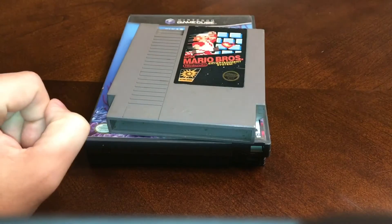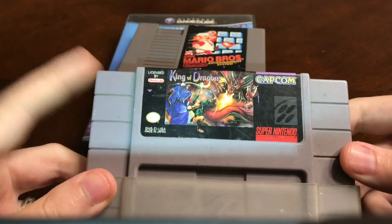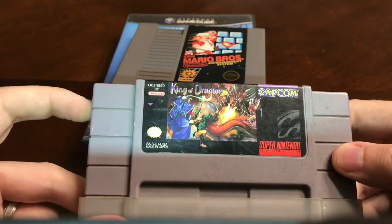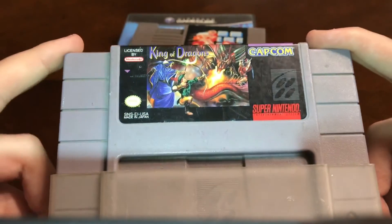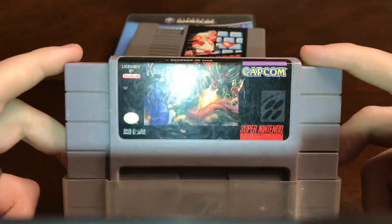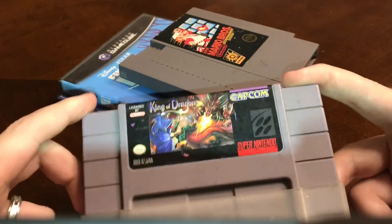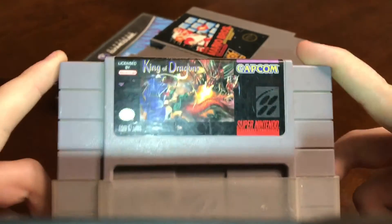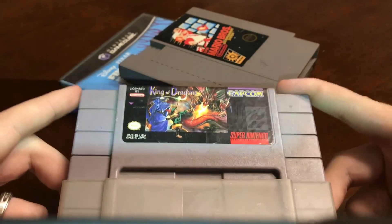Last but not least, she had King of Dragons from Capcom for SNES. I've heard good things about it — it's a beat-em-up, kind of RPG-ish game. It needs to be cleaned up, it's a little dirty, but I'm sure it'll work. I got everything here for $30, which is a pretty good deal considering this game goes for anywhere from $85 up to $120 on eBay.